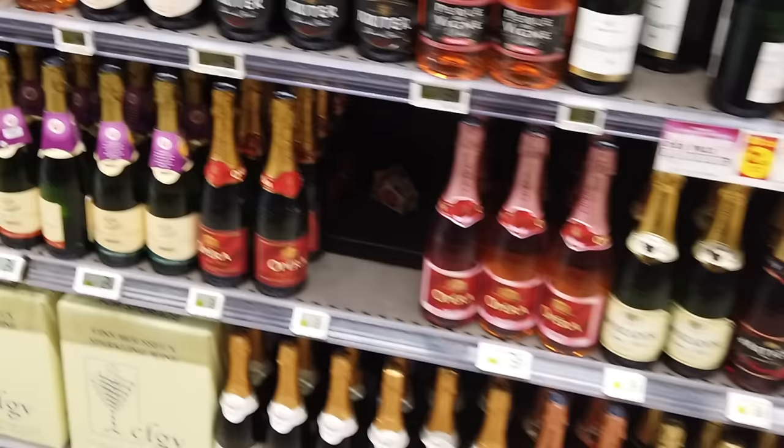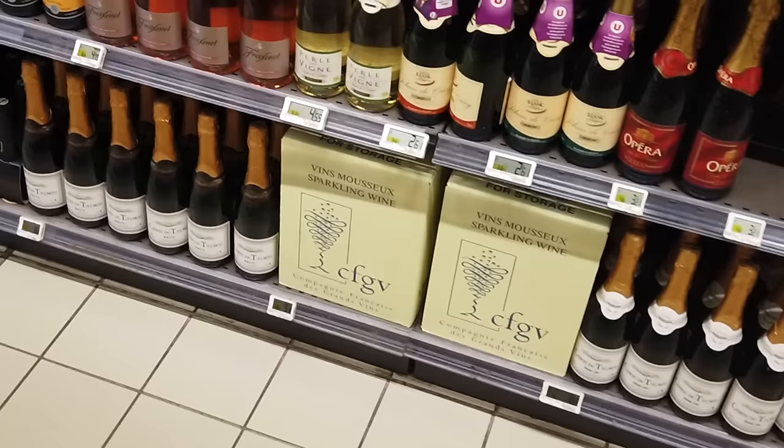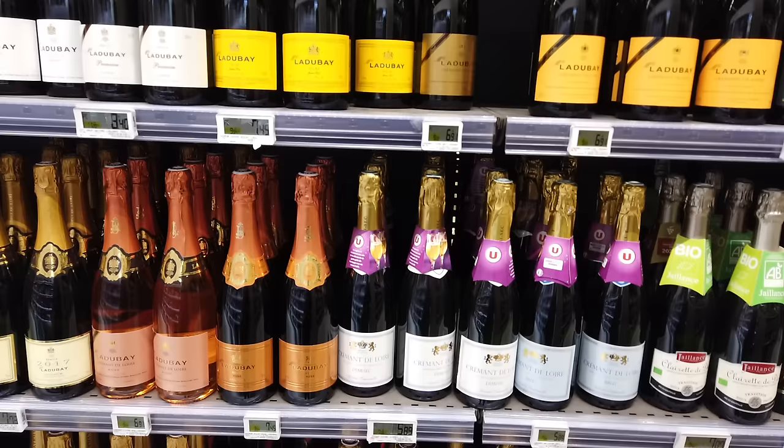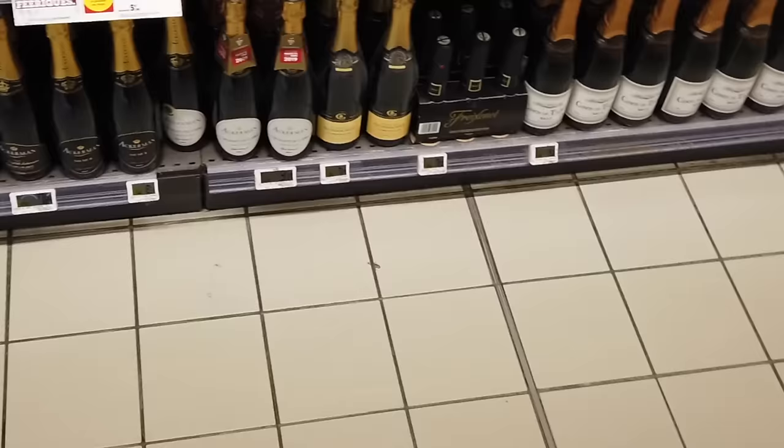Now we're getting to the good stuff. What's really popular for cocktails or apéro, or just with your appetizers, are sparkling wines. Some popular ones are Crémant, and I like a nice sparkling Vouvray. Since I'm here in the Loire Valley, Crémant de Loire is really nice — just like champagne but not from the champagne region. I've already purchased my wine direct from the producer, but there's no shortage in the supermarket either for a good price.